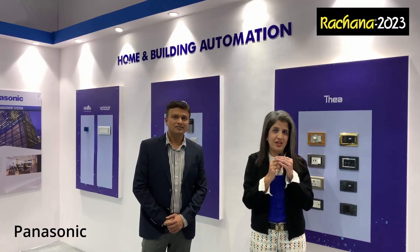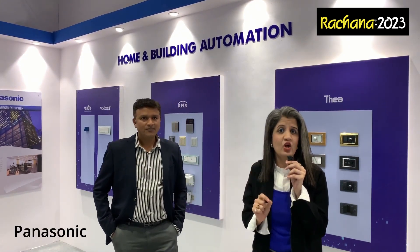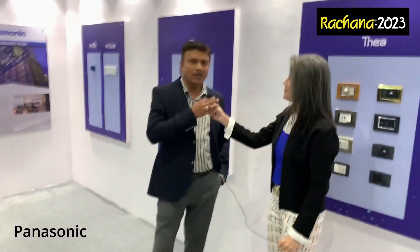We are at Panasonic and they are into smart home and building automation services. Did you hear the first word — smart? Now, why do they call themselves smart in automation is for them to answer. So sir, please tell us what's so smart about it. Yeah, there are many solutions which make the system smart.